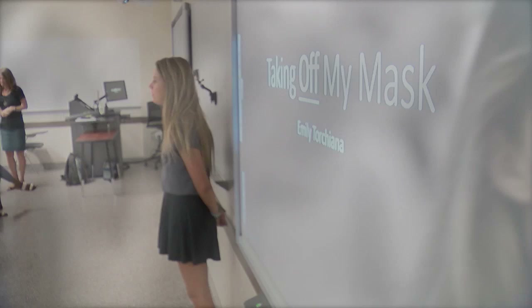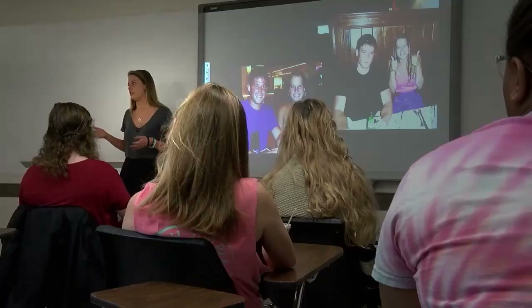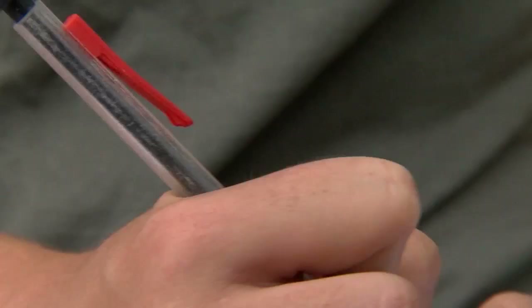Thank you so much for having me — I'm really excited to talk to everyone today. And Emily Torchiana wouldn't have it any other way. All I remember is waking up to my older brother banging on the door and he actually broke down my door as I was passed out in my own vomit from trying to commit suicide. How could you ever do this? We had no idea any of this was happening.